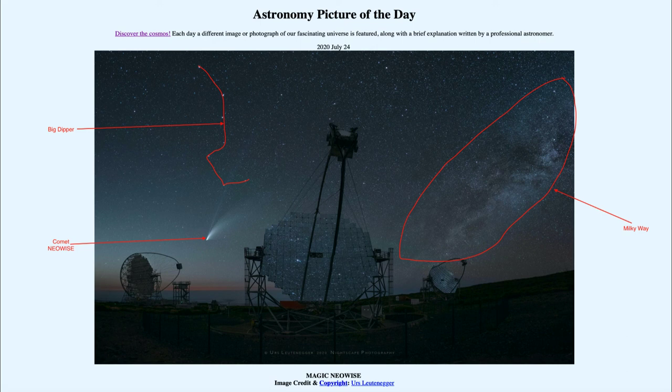So not only do we get to see the MAGIC telescopes used to detect gamma rays from space, we get to see comet Neowise and our own Milky Way galaxy. That was our picture of the day for July the 24th of 2020, titled 'Magic Neowise.' We'll be back again tomorrow for the next picture, previewed to be from a rotating planet, so we'll see what that's about. Until then, have a great day everyone, and I will see you in class.